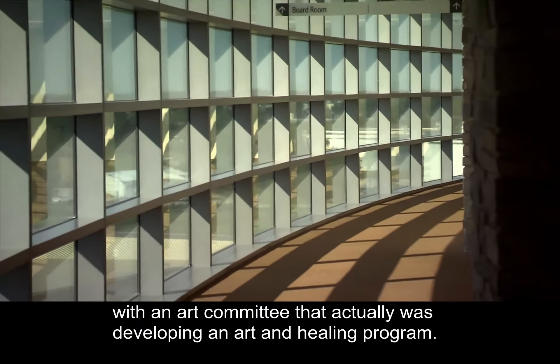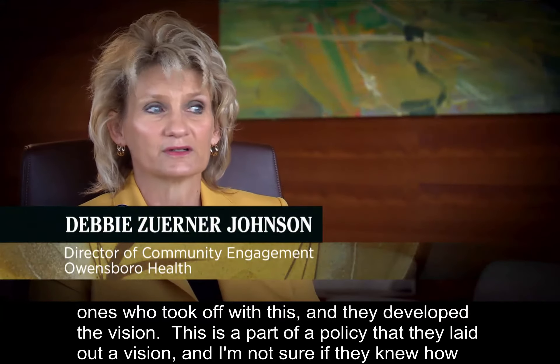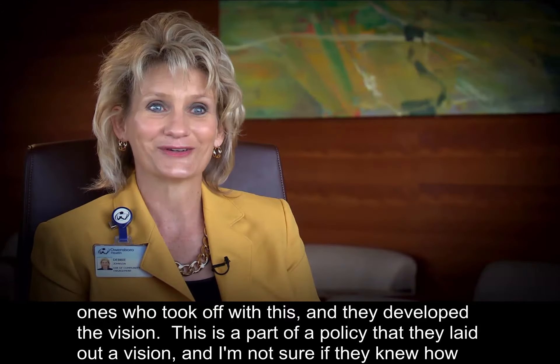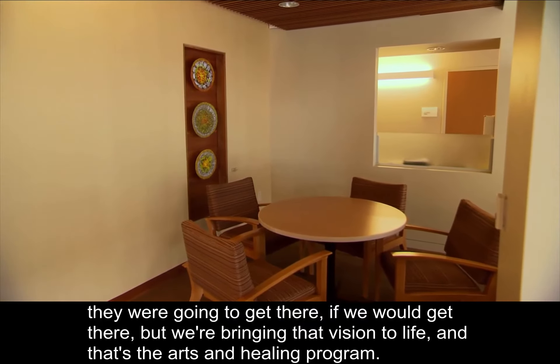We had a good start. The arts design committee, as we were moving into and building this new hospital, they're the ones who took off with this and they developed the vision. This is part of a policy — they laid out a vision. I'm not sure if they knew how they were going to get there, or if we would get there, but we're bringing that vision to life and that's the arts and healing program.